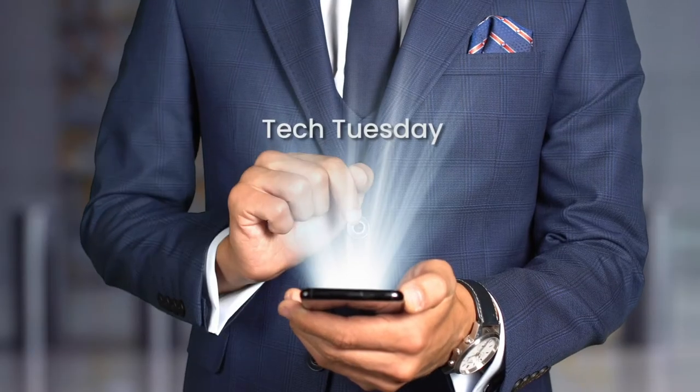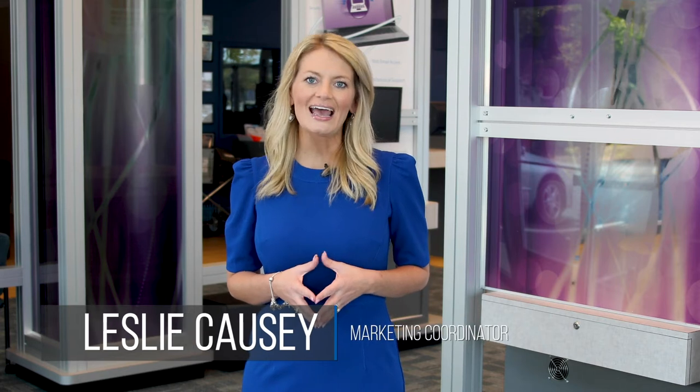Welcome back to another edition of Tech Tuesday. I'm Leslie Calze, Marketing Coordinator with HTC, and we want to take today's Tech Tuesday time to help you find a streaming service that is not a one-size-fits-all scenario.